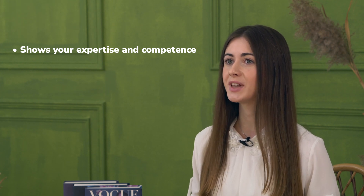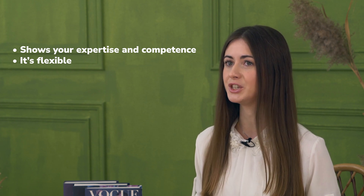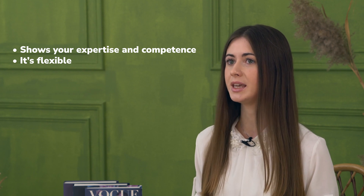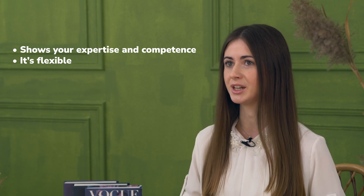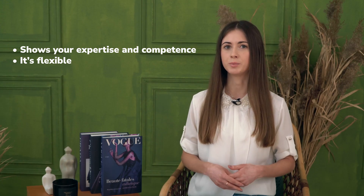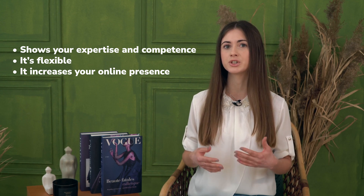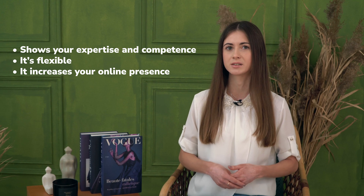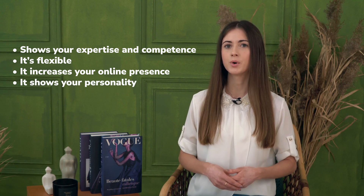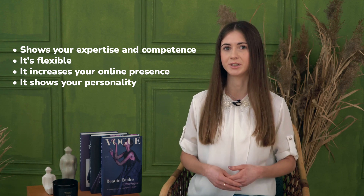A landing page is flexible. When you change a job or have a portfolio update, just add it to your landing page and save. You can add a link to your CV and in this way expand its capabilities to represent you. A portfolio landing page also increases your online presence — as the HR manager Googles your name, they might first stumble upon your professional portfolio in the search results. The landing page also shows your personality through the design and layouts you choose.